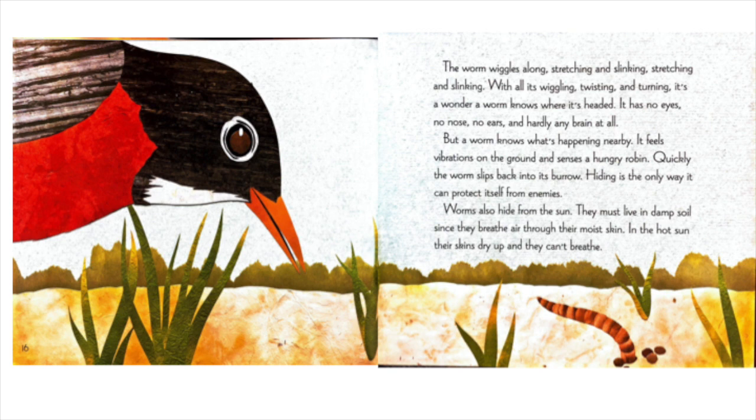With all its wiggling, twisting, and turning, it's a wonder a worm knows where it's headed. It has no eyes, no nose, no ears, and hardly any brain at all. But a worm knows what's happening nearby. It feels vibrations on the ground and senses a hungry robin. Quickly, the worm slips back into its burrow. Hiding is the only way it can protect itself from enemies. Worms also hide from the sun. They must live in damp soil since they breathe air through their moist skin. In the hot sun, their skins dry up and they can't breathe.